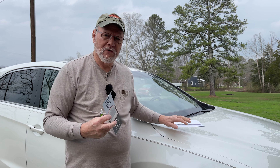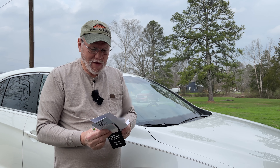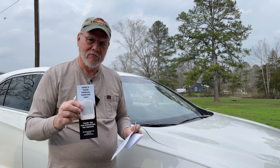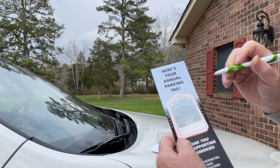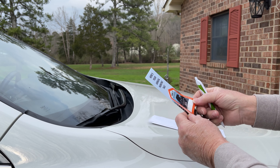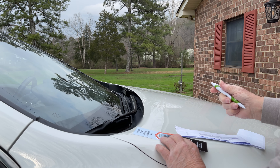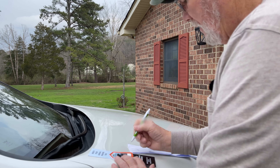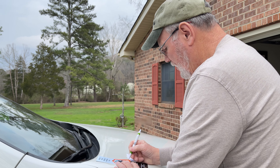The first thing we're going to do is take this envelope, walk around to the back of the car, and write the tag number down — because as you know, you have to put the tag number on the annual pass yourself before you put it on the car. Now, if you notice on the annual pass when you get it, it's backwards. So be sure to peel that pass off just like that, turn it over, and then record your tag number that you wrote down right on the front of the tag.